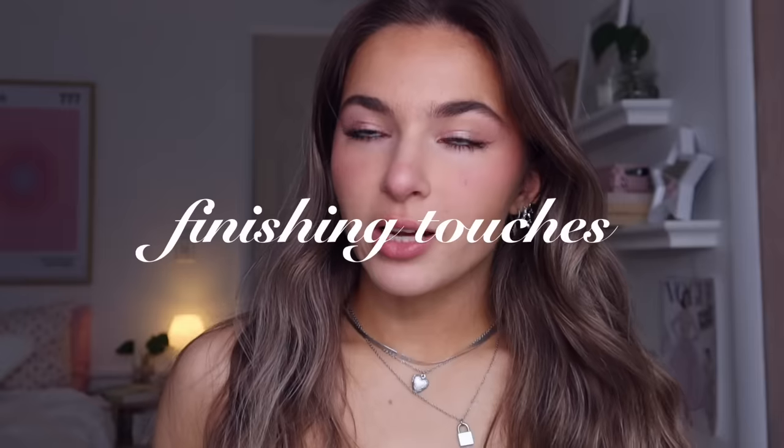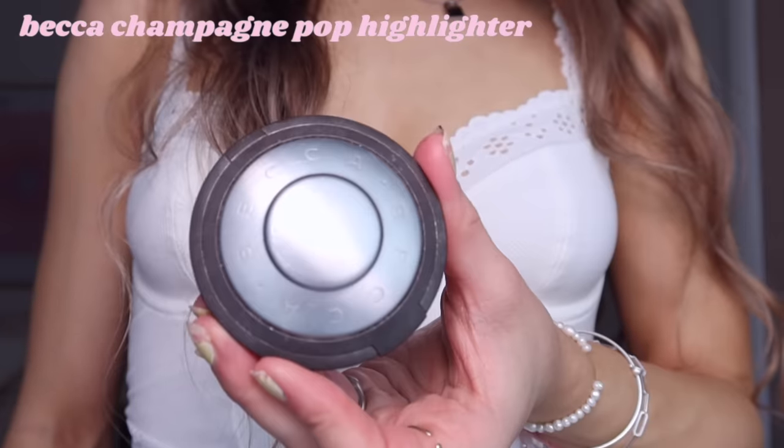For finishing touches, I sometimes do fake freckles using the NYX Lift and Snatch brow pen in Ash Brown — just lightly dotting it across the bridge of my nose and blending with my finger. Sometimes I also add a little extra powder highlight if needed; I use Becca Champagne Pop on the tip of my nose, inner corners, and cheekbones with a fan brush.